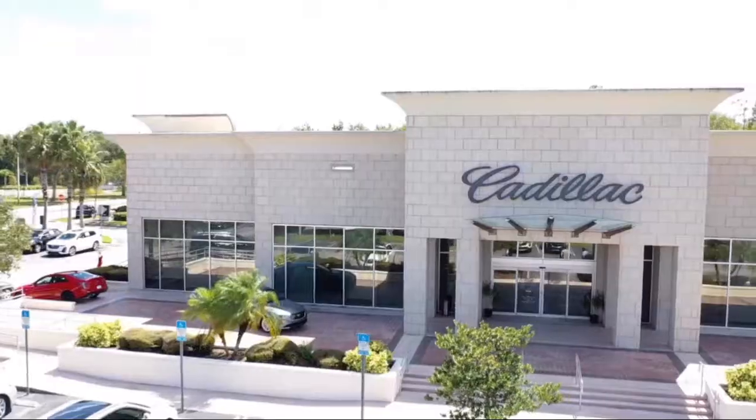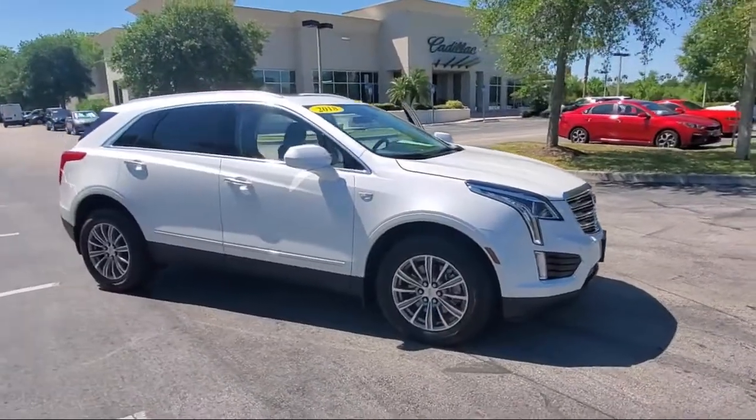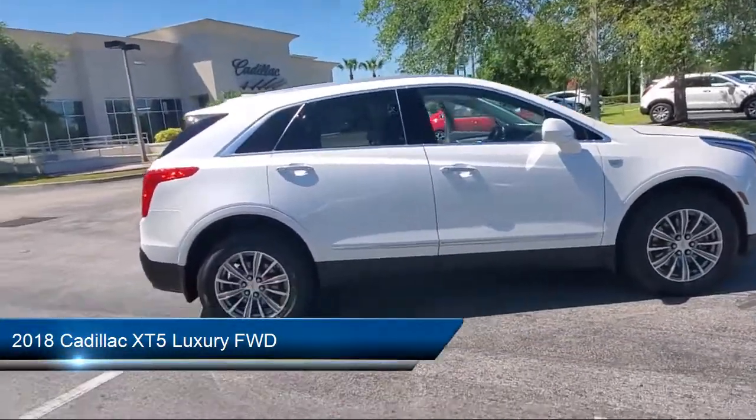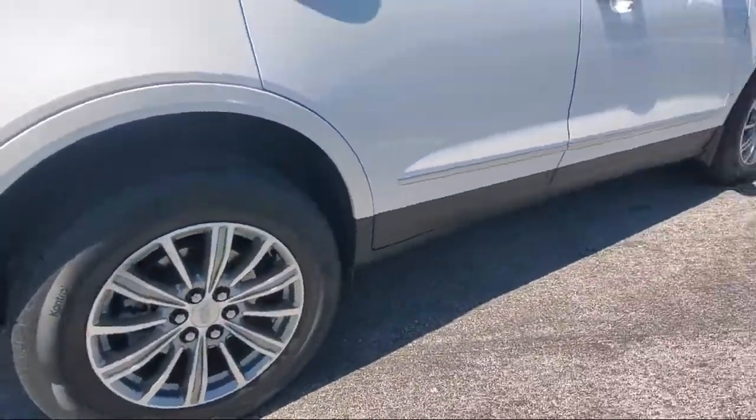Welcome to Fields Cadillac St. Augustine, and here's a look at another one of our great vehicles from our inventory. It comes equipped with climate control, keyless entry, rain-sensitive windshield wipers, and a following distance indicator.